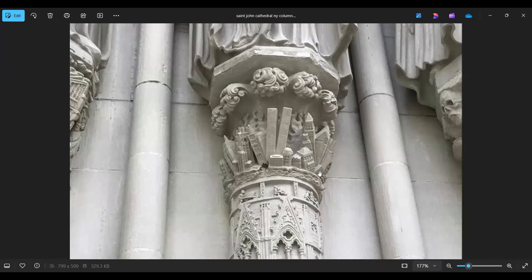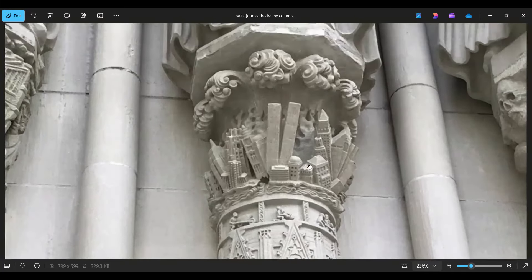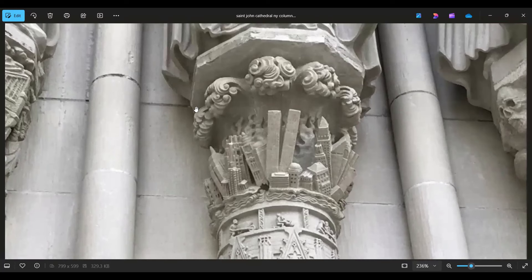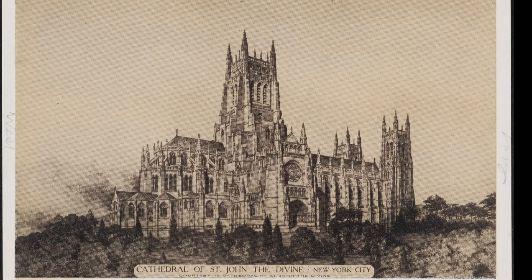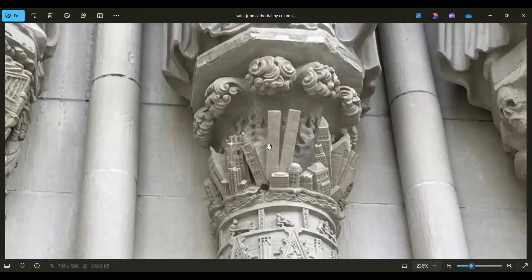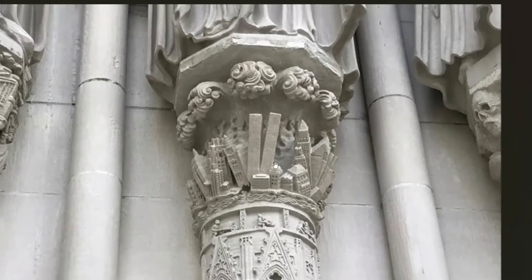The most interesting feature of this cathedral is one of these columns. There's a couple of interesting columns, but this one here — and remember, they say this was started in the 1800s. When we look at the actual cathedral, it looks like an old building they found and have basically tried to reconstruct. But we have this on a column and it looks like New York City, and we have these two towers.